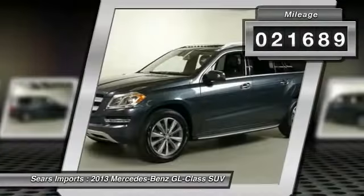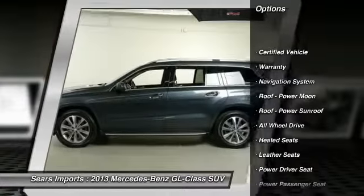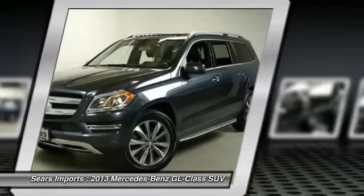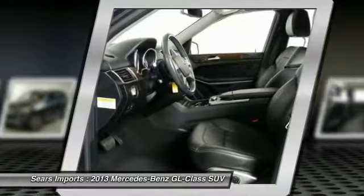Here are some of this vehicle's great options: running boards, all-wheel drive, heated seats, 3rd row seat, anti-lock braking system, power passenger seat, navigation system, traction control, power lift gate, and Bluetooth wireless data link for hands-free phone.